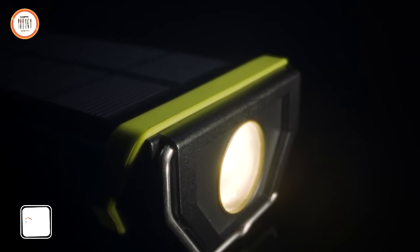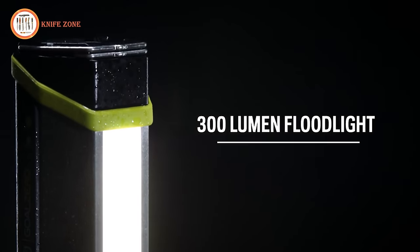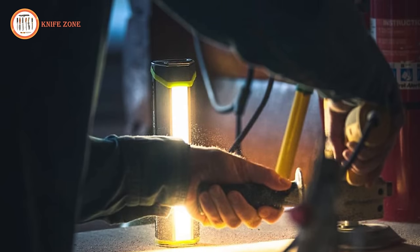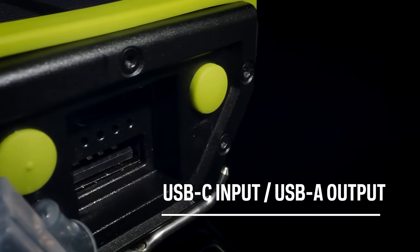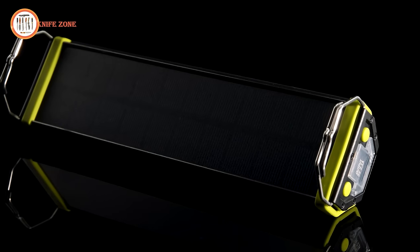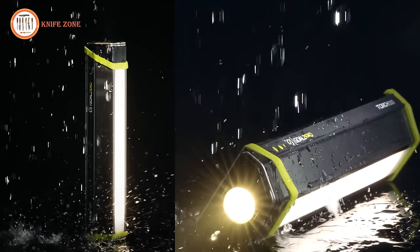Adapt your light to fit the situation at hand with the Goal Zero Torch 500. This versatile light features both a 300-lumen spotlight and a 300-lumen floodlight, each with three different light settings for enhanced adaptability. Convenience is at your fingertips — you can hang it anywhere or clip it to anything with its built-in clips. The Torch 500 offers two convenient charging options: harness the power of the sun with its built-in solar panel or use any USB source via the USB-C input port. For just $49, this reliable and versatile light is an excellent investment.